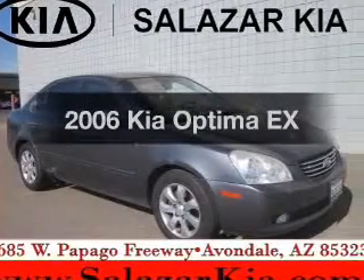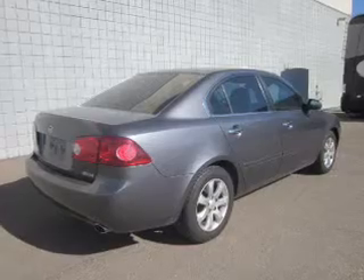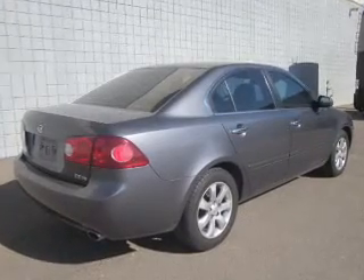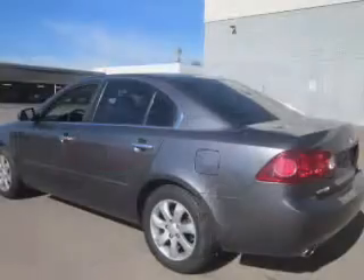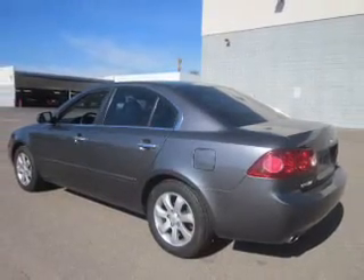Check out this 2006 Kia Optima. Everything you need under one roof with this great vehicle. The powertrain includes front wheel drive with a reliable six-cylinder engine driven by an automatic transmission.